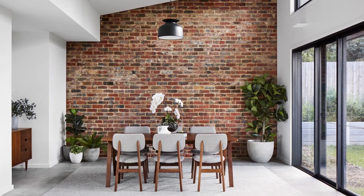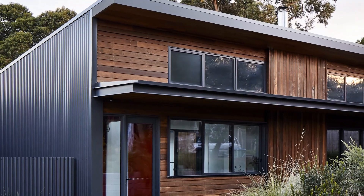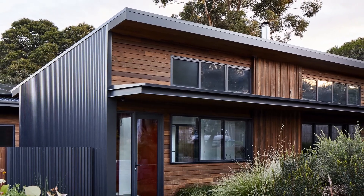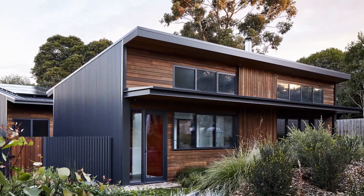Blending in with the densely vegetated site, the structure's corrugated iron and timber cladding reference the Australian coastal vernacular. This home is an expression of the modern skillion shed, simple in form and modest to its environment.